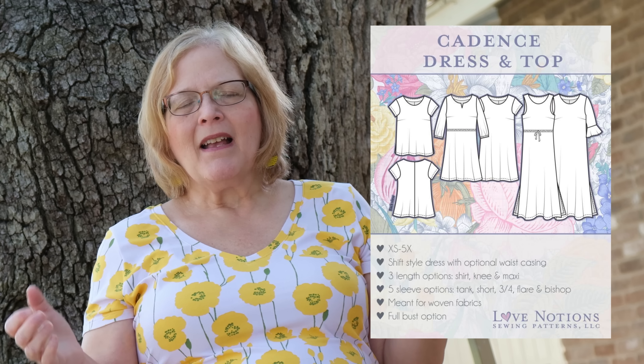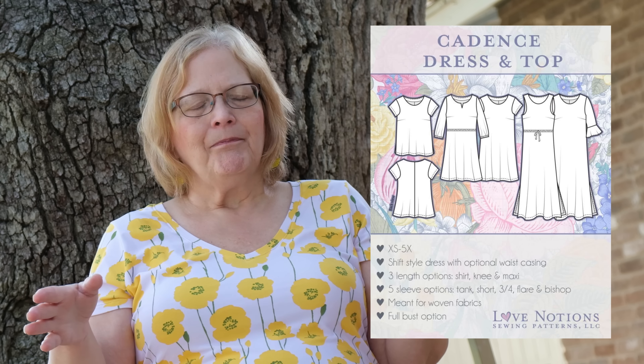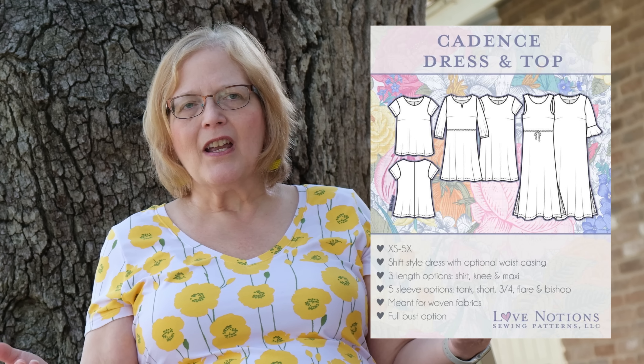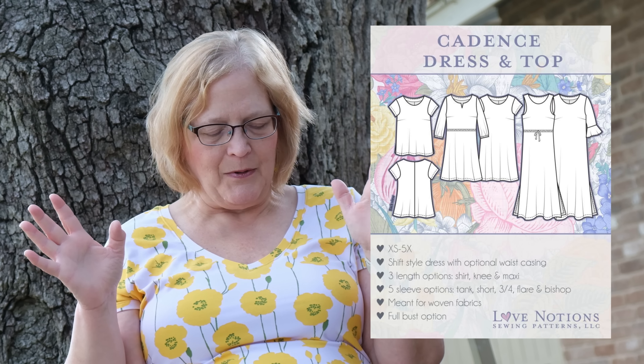The Cadence dress and top — I love Cadence. It's a basic woven top where the neckline is large enough to just pull over your head, though you can also do a hook and eye at the back. It has a back seam, which is great for fit. Comes in extra small to 5X with three length options: shirt, skirt length, and maxi. There are five sleeve options: short, tank, three-quarter, flare, and bishop sleeves. Definitely meant for woven fabrics.